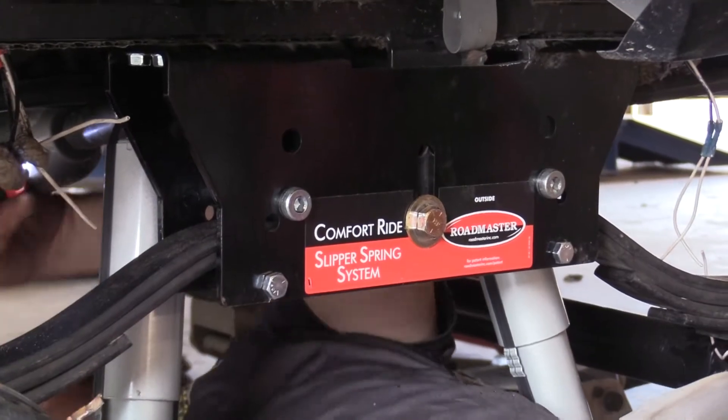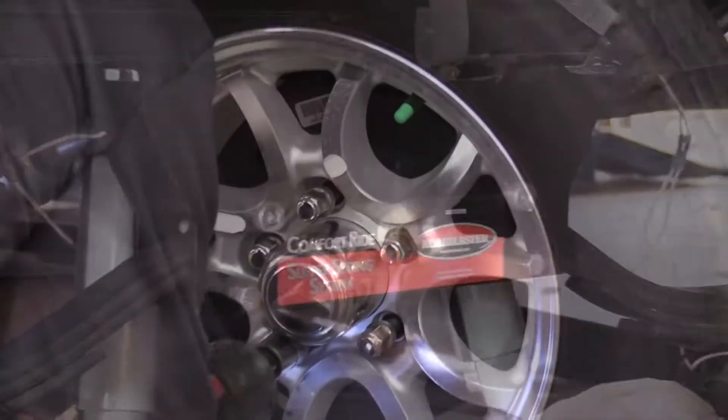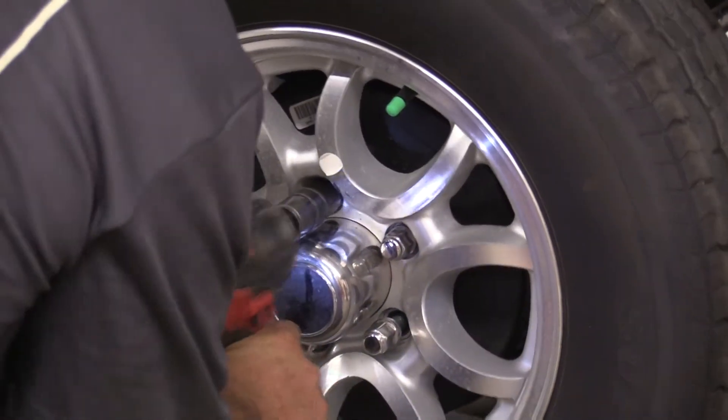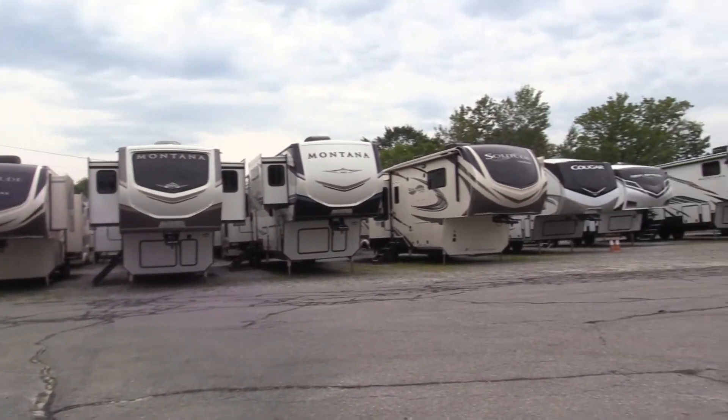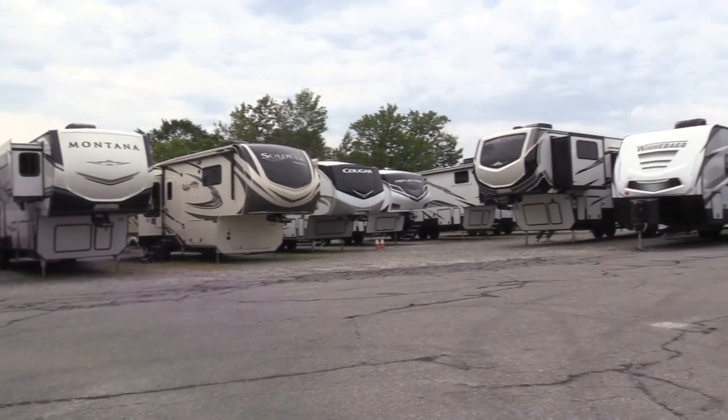While Randy and Dennis are installing the Roadmaster system, let's find out more about Lee's Family Trailer Sales and Service. They have a huge inventory here, and Dan Crofty, the owner, has kindly agreed to show us around.